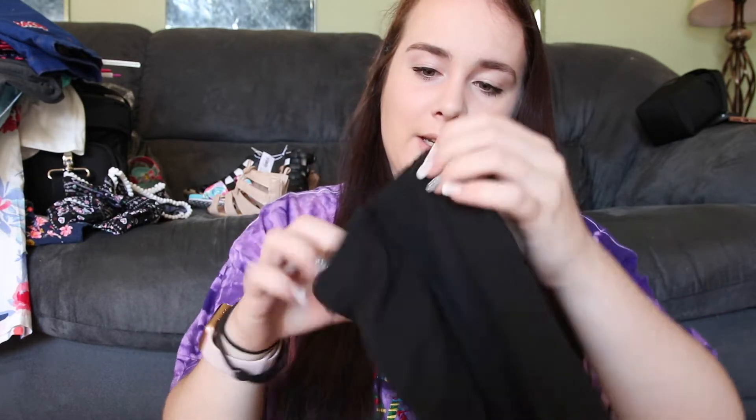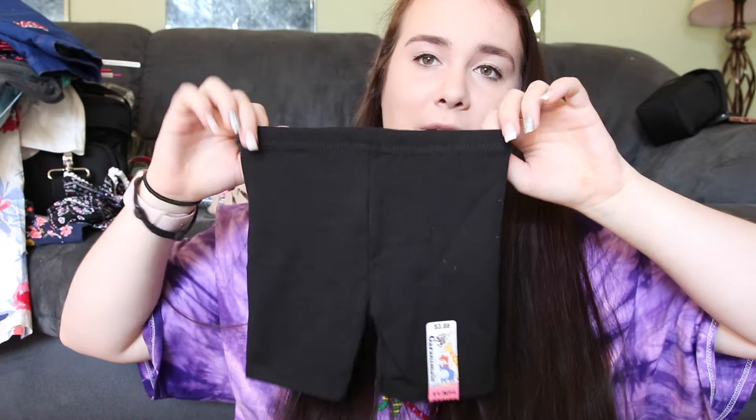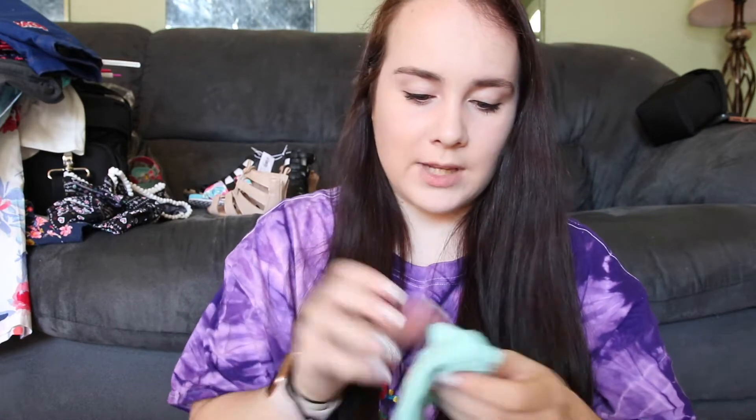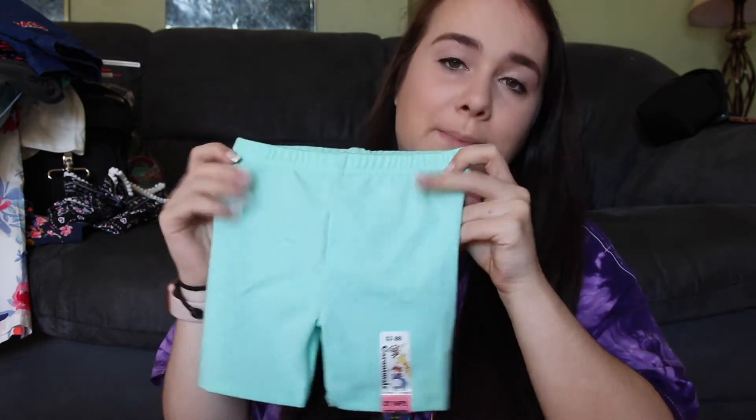Then last but not least, my mom bought her another pair of black biker shorts from Walmart, and then also this mint pair.